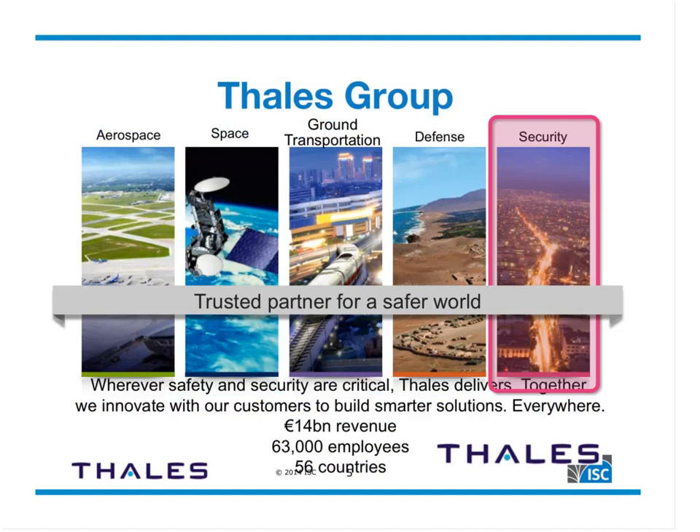Thales is a multinational company with the goal of protecting critical systems and infrastructure worldwide — 14 billion in revenue, 63,000 employees in 56 countries. My group is Thales Security, a few hundred people in half a dozen countries, mainly UK and US, part of the cybersecurity group within the security division. We have thousands of customers who have deployed tens of thousands of Thales HSMs in a wide variety of PKI-related applications, including DNSSEC.